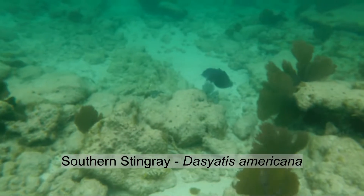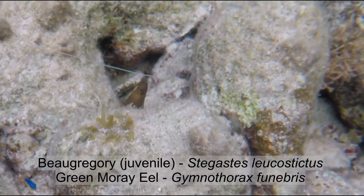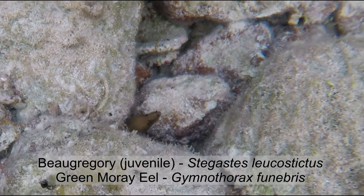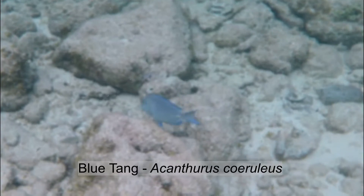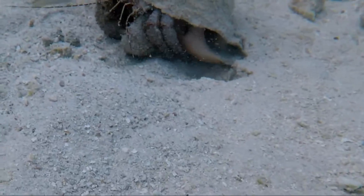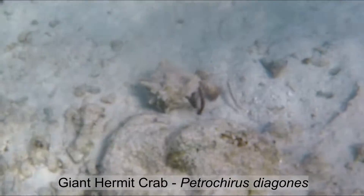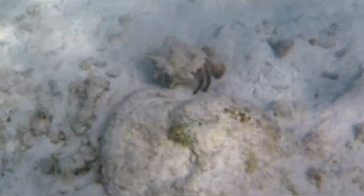Another stingray — beautiful. An eel, and a shot at the beginning there of a little Bo Gregory. Another blue tang eating the coral. And when I say giant hermit crab, I mean giant — this guy was dinner-plate size. Thanks for watching.